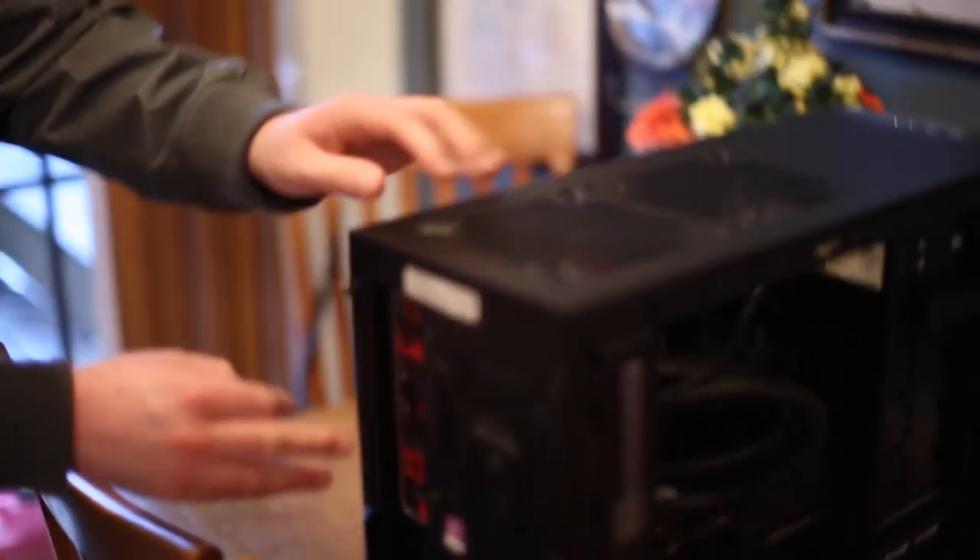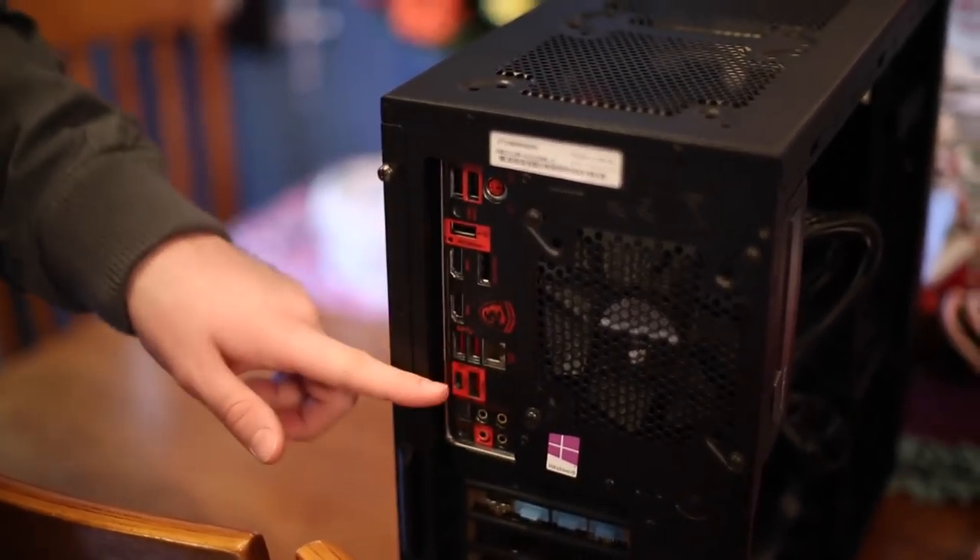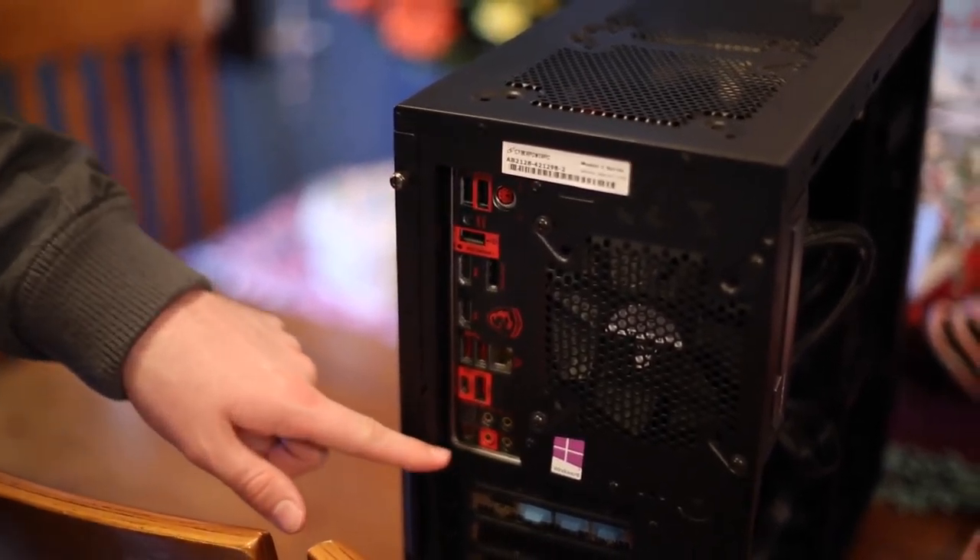Let's get a shot of the back here, ladies and gentlemen. It's just red and black. Go Trojans — that was my high school mascot. I'm not even afraid to say it anymore on the internet.